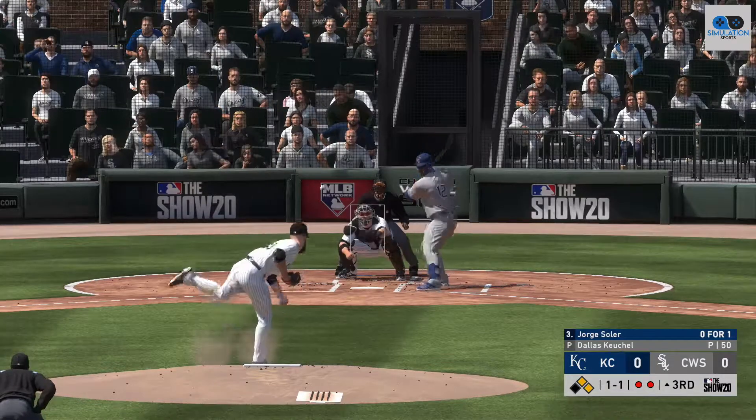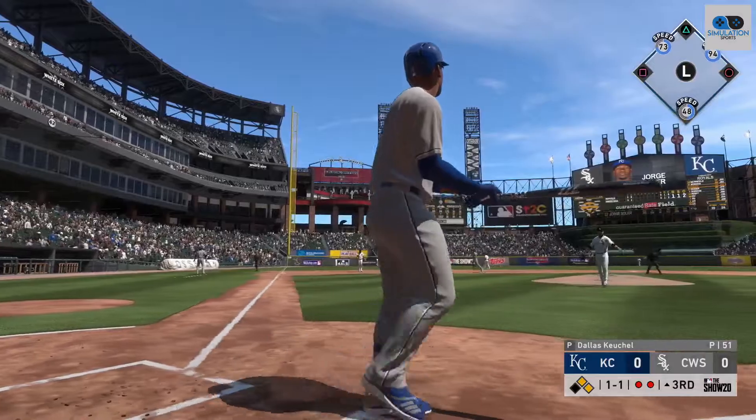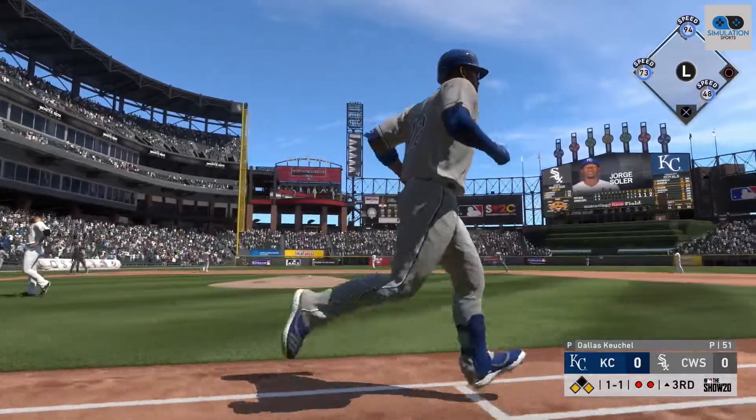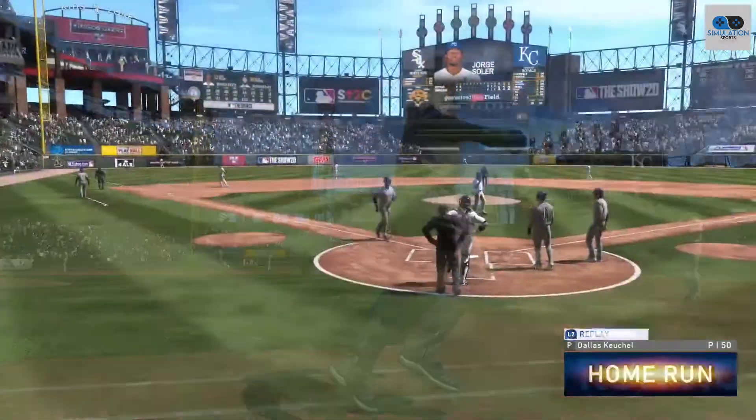At the plate, Jorge Soler. Now a swing and a deep drive to left — and it ain't coming back. Gone! Gone! Gone!